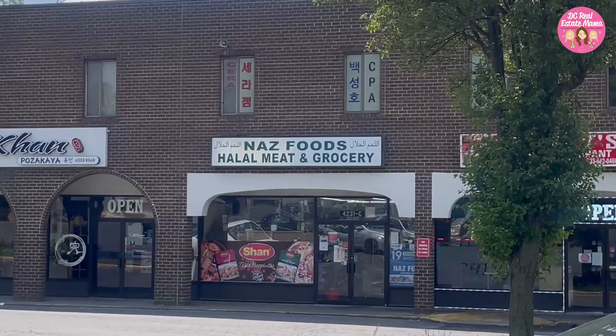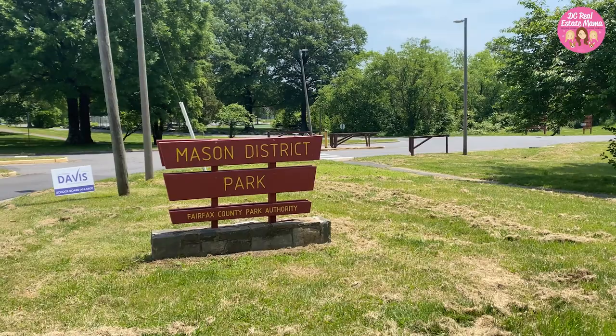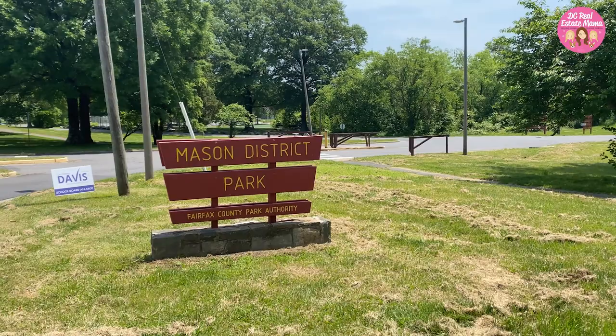You also have international grocery stores like K Market International. There are also regional grocery stores like Ginger Spice, also in the Lidl shopping center on the Annandale-Alexandria border — a great place to visit. Then there's Nas Foods halal meat and grocery, a really great little grocer. You also have farmer's markets at Mason District Park and Wakefield Park. At Mason District Park there's even a master gardener plant clinic where a master gardener helps with any landscaping, vegetable garden, or flower issues — super cool.